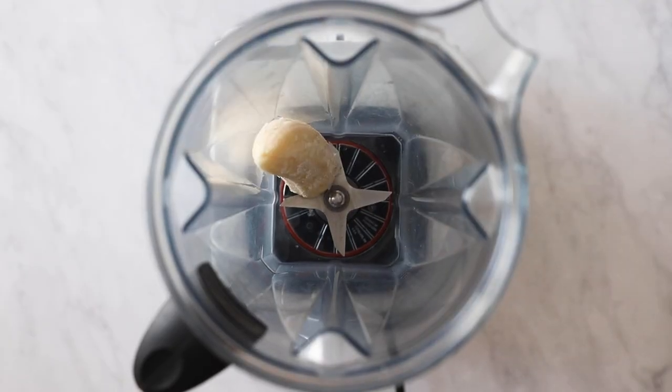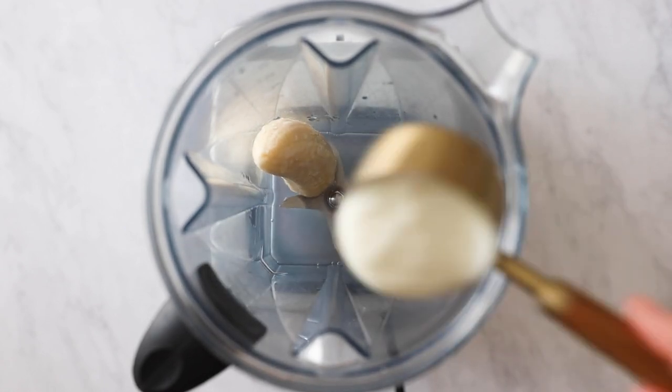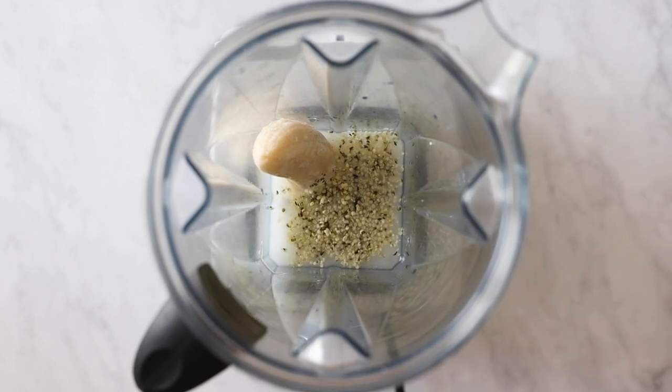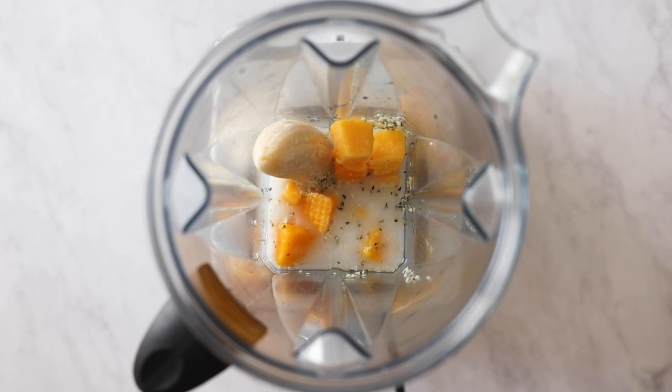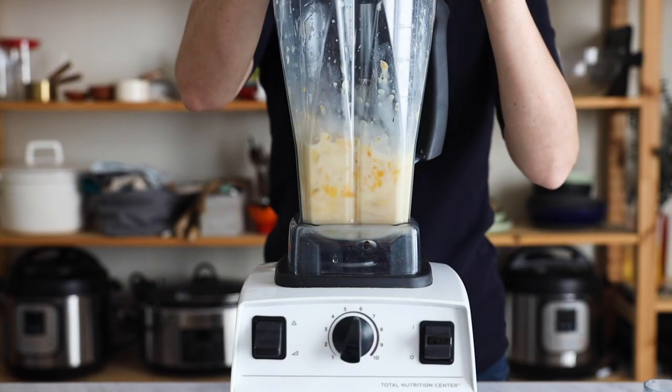Next up is this yellow breakfast smoothie. For that you need half a frozen banana as your carb and sweetener, half a cup of water, a quarter cup of plain unsweetened yogurt as protein, a tablespoon of hemp seeds as fat, then half a cup of frozen mango and a handful of frozen butternut squash. Blend it all well together until smooth, serve in a glass, and enjoy.